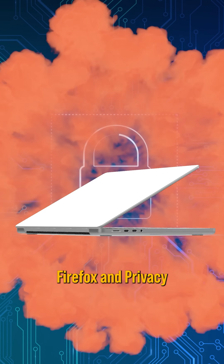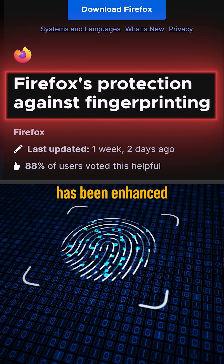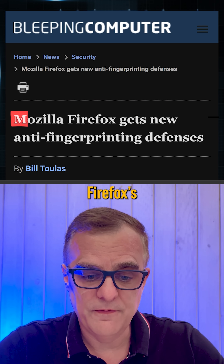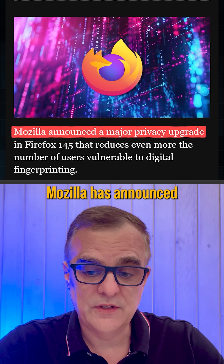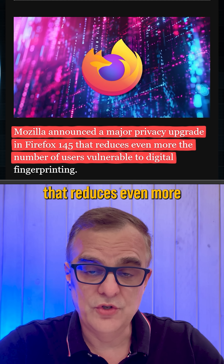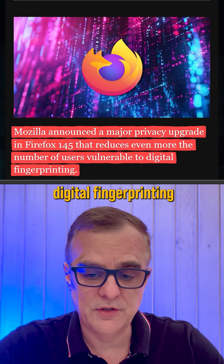Some great news with regards to Firefox and privacy. Firefox's protection against fingerprinting has been enhanced. This is from Bleeping Computer, where they talk about Firefox's new anti-fingerprinting defenses. Mozilla has announced a major privacy upgrade in Firefox 145 that reduces even more the number of users vulnerable to digital fingerprinting.